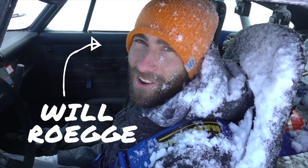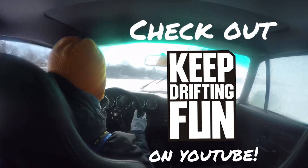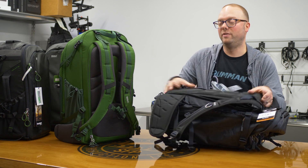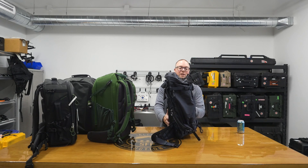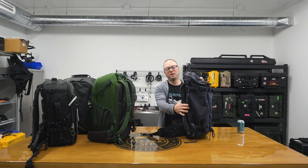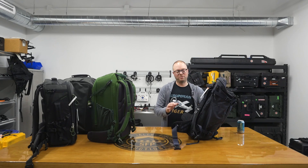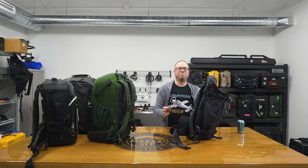My buddy Will Rogge has an Ajna that he's really happy with, and he's always out there keeping drifting fun and having a great time, so I really wanted to try this bag out. The size I really like — it's just barely big enough, which is what I want. I don't want a bag that's too big, that has more bulk than I need.